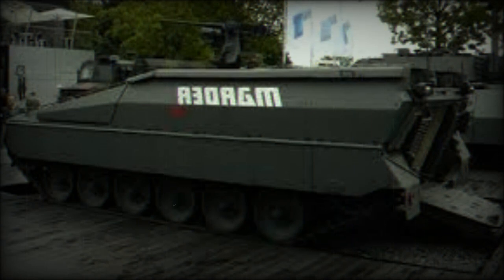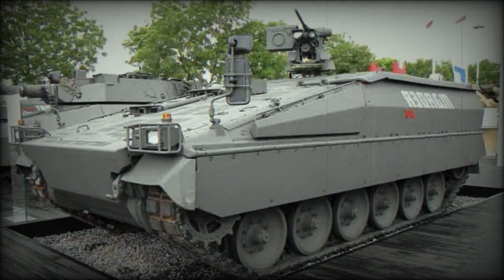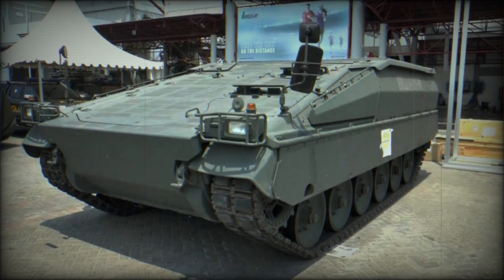Recently Rheinmetall developed an upgraded version of the Marder IFV. This vehicle was developed as a private venture. It was first revealed in 2012 and referred to as the Marder Close Combat Vehicle. This upgrade was originally tailored to meet Canadian Armed Forces requirements, who were looking for a highly mobile and well-protected infantry fighting vehicle in a weight class of 30 to 45 tonnes to accompany their main battle tanks.